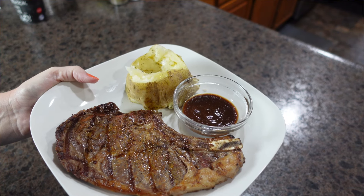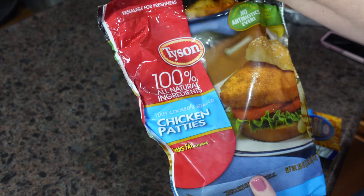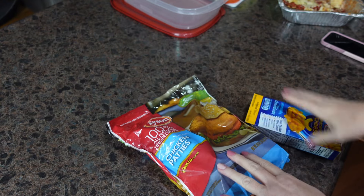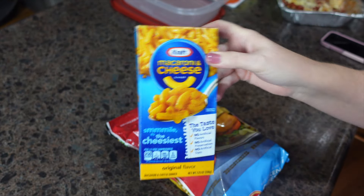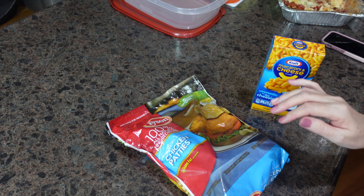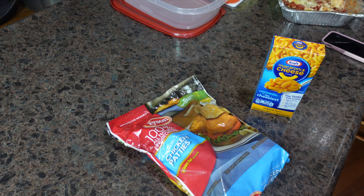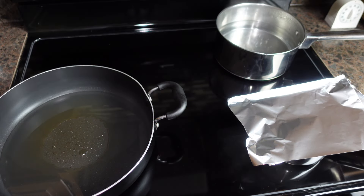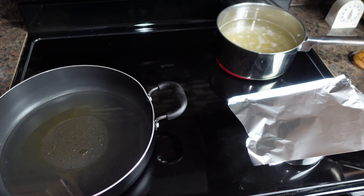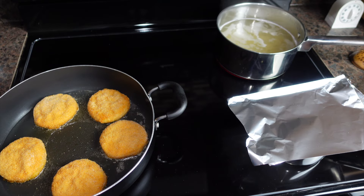Tonight for dinner we're having chicken sandwiches. I have pre-made, fully cooked and breaded chicken patties that I'm going to fry up, along with easy macaroni and cheese and a can of green beans. We're putting the water on to boil for the mac and cheese and heating up the grease to fry the patties. Our water is boiling so we're getting the macaroni and cheese cooking, and the grease should be up to temperature for the chicken.